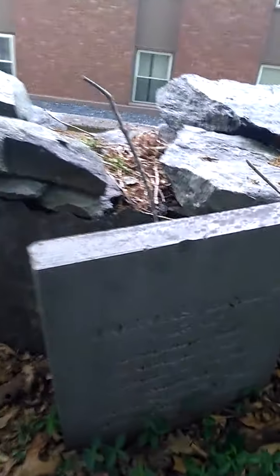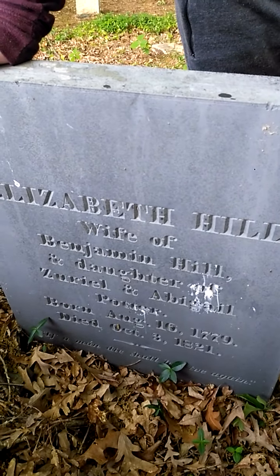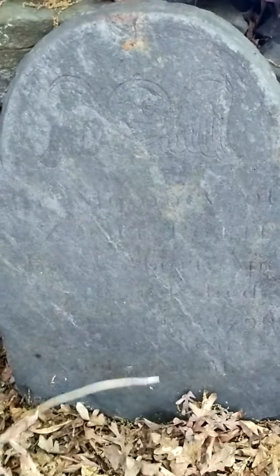Benjamin got very unfortunate. Never forget Benjamin Hill. Who's this grave here? Dorcas Hill — my grandma's name was Dorcas. On the other side: Elizabeth Hill, wife of Benjamin Hill.